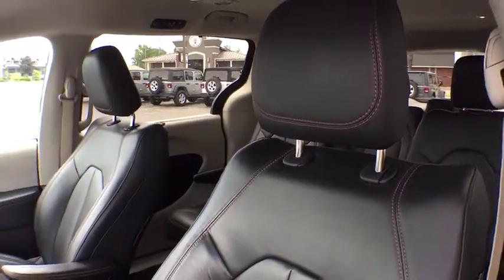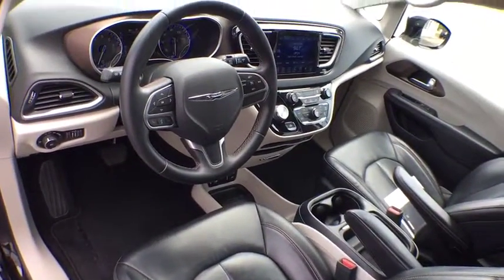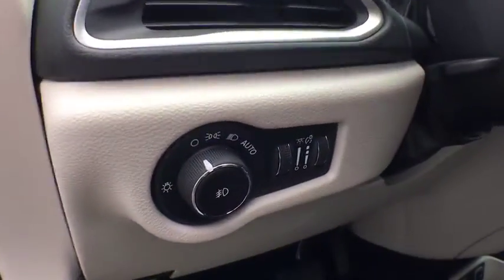Floor mats, aluminum wheels, four-wheel disc brakes, cruise control, rear defrost, climate control, front-wheel drive.